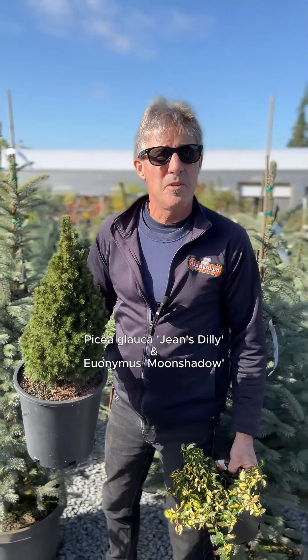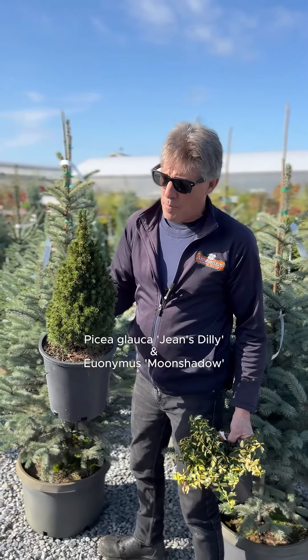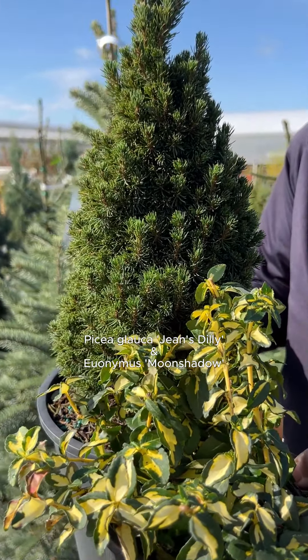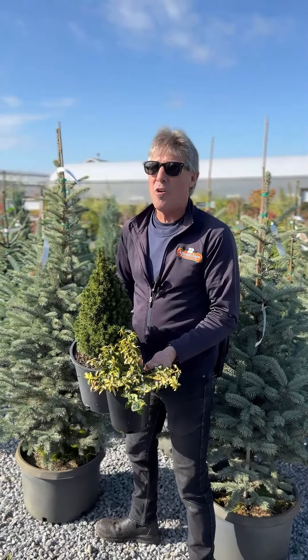Next we have Jean's Dilly, a dwarf Alberta spruce that only grows three feet tall in ten years, and we're pairing it up with Euonymus Moonshadow, which has beautiful gold and green foliage. They're both evergreen all season long.